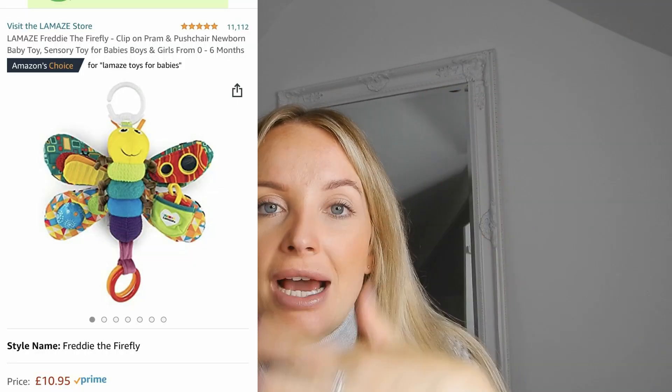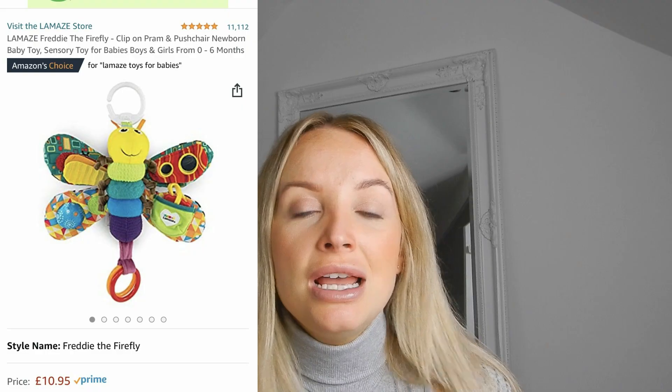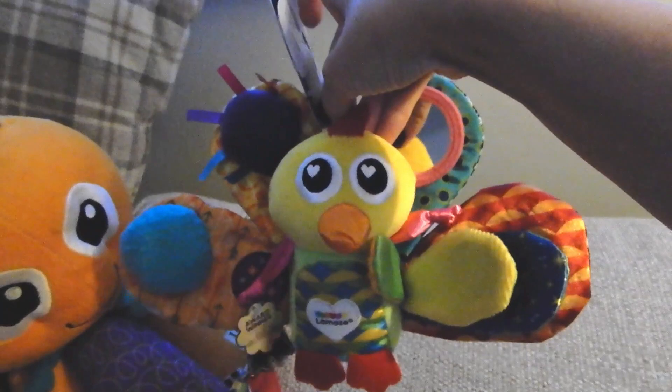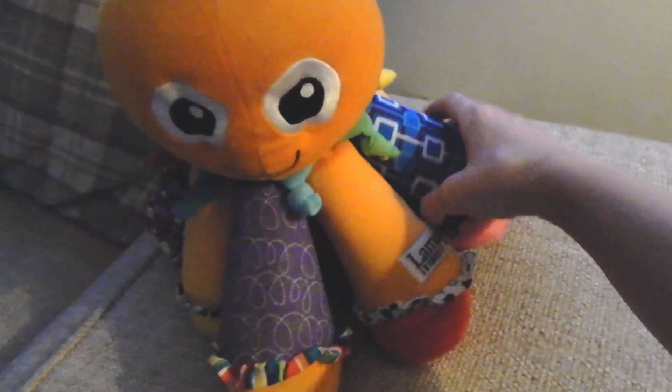Next are Lamaze toys, which come in loads of different styles. They can be strapped to prams and car seats, and are great for colours, textures, and sounds. Casper has one on the toy arch of his play mat. They're very sturdy and well-made - a friend handed some down to me after two children and they're still in great condition, so they're worth the investment. Available on Amazon and Argos.